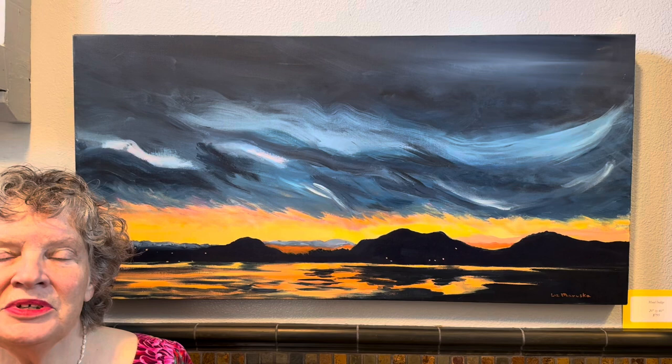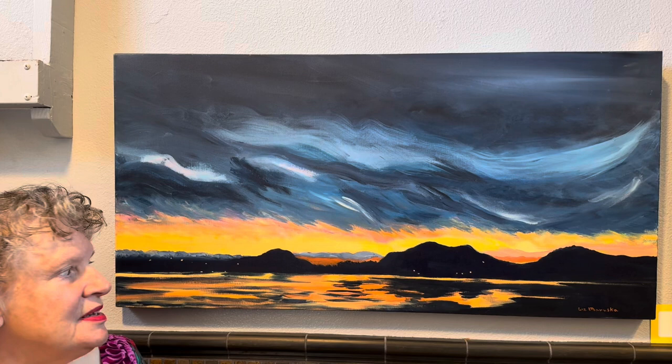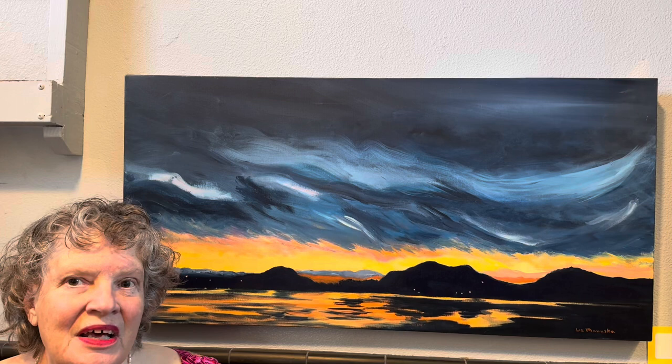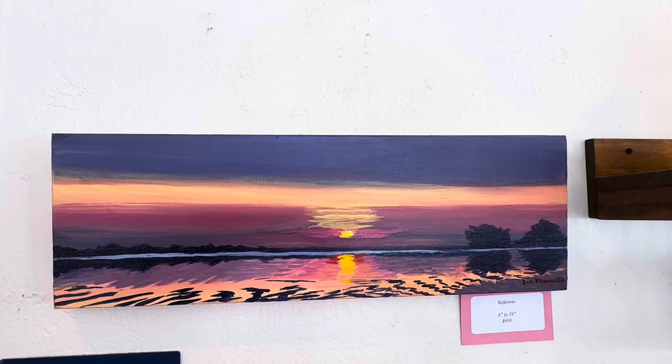This is Mood Indigo, which is a famous jazz tune. It's our view out of our dining room window. And this particular night the sun had made these amazing little dots in the windows across the bay as well as these interesting patterns in the water. I liked it because it's such a contrast between the orange and the dark blue. And the sky is dancing around and everyone's having a good time.